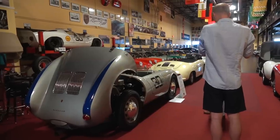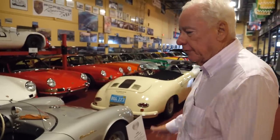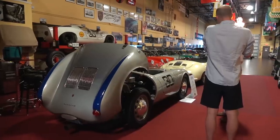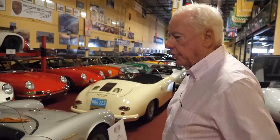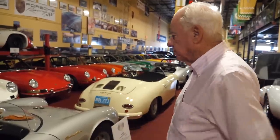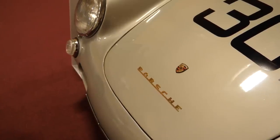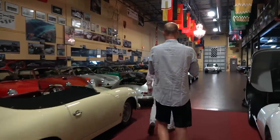This 550 Spider was originally sold in France, went to Fort Lauderdale, Florida, and I was able to buy it from the owner there. It needed major restoration, so we took it completely apart, rebuilt the engine, and rebuilt all aspects of it back to factory original components.